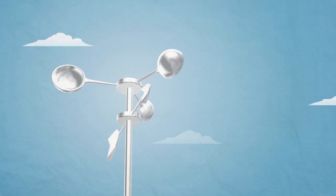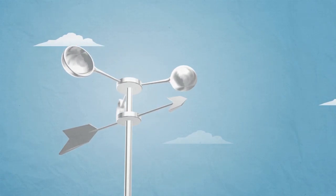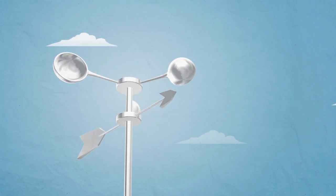It is also useful to know wind speed. To measure this, we use an instrument called an anemometer, which looks like this. The faster the wind, the more quickly the cups on the anemometer spin around.